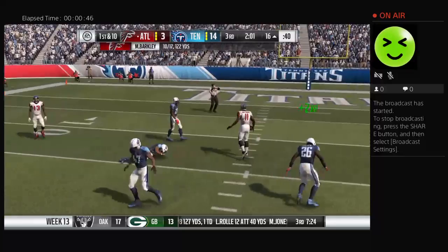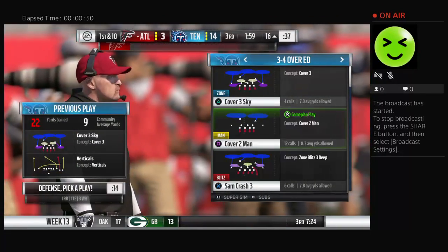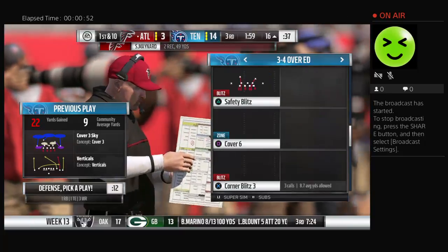Oh, look at that — a diving catch! 22 yards on the pickup there, and it'll give the Falcons a first down.